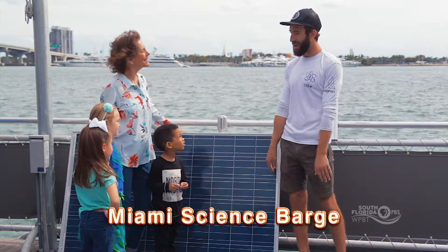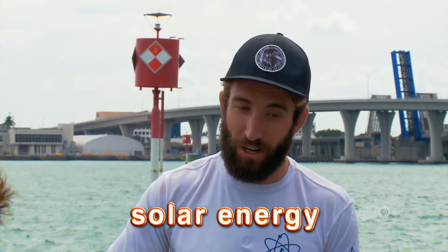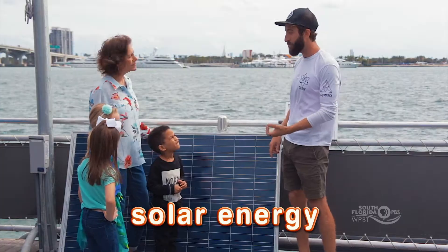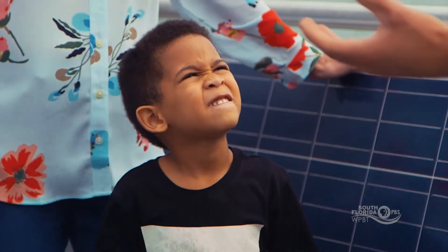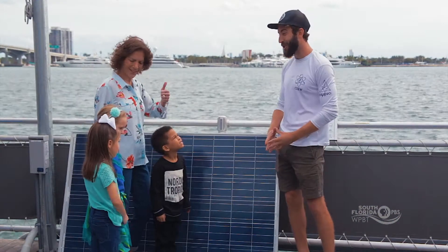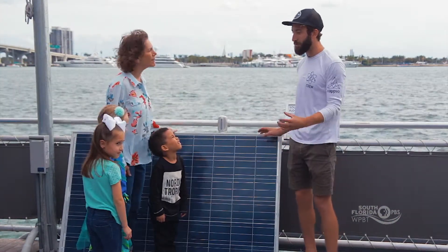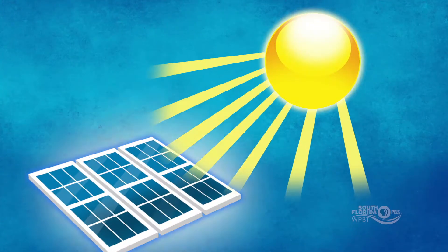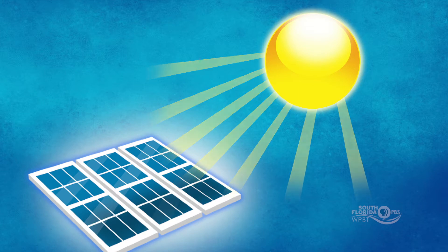Welcome to the Miami Science Barge, guys. This is a floating environmental education center and we're using solar energy in order to grow food and keep our fish alive out here. Do you guys know where solar energy comes from? From the Sun. Good job. We use panels like this in order to capture that energy and make electricity so that we can do different experiments out here and grow food sustainably.